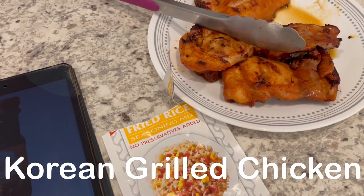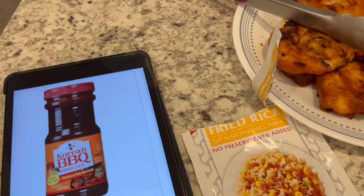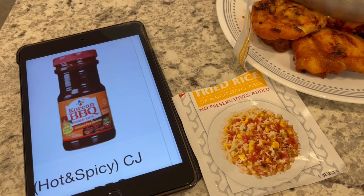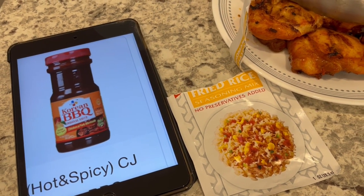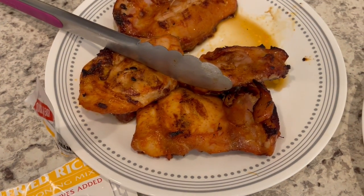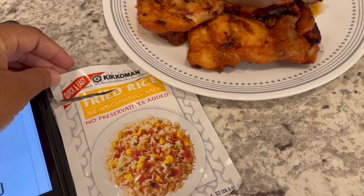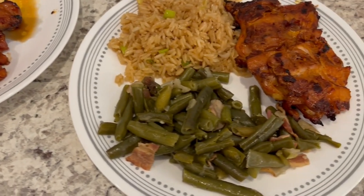For dinner tonight, Howard grilled some boneless, skinless chicken thighs, and this is a marinade that I used for them. It's a hot and spicy marinade for chicken and pork, and I got this from the Asian grocery store. It's very good. Here is the chicken, and then I also made some fried rice — this is the Kikkoman brand, and it is really quick and easy. You just sprinkle it on top of your cooked rice.